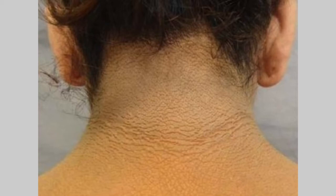Acanthosis nigricans is usually found in the creases of the body like the armpits, the groin, belly button folds, sometimes even the forehead, the chest. Once in a while it is what we call an autosomal dominant trait where it's familial and has nothing to do with insulin resistance, but that is rare.